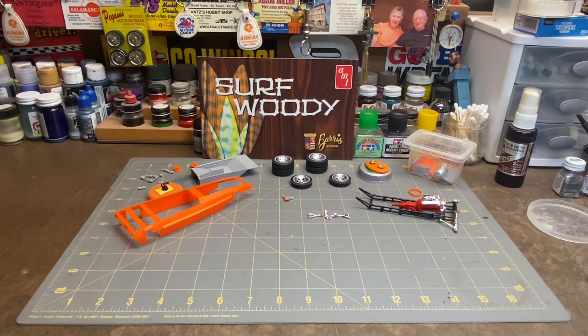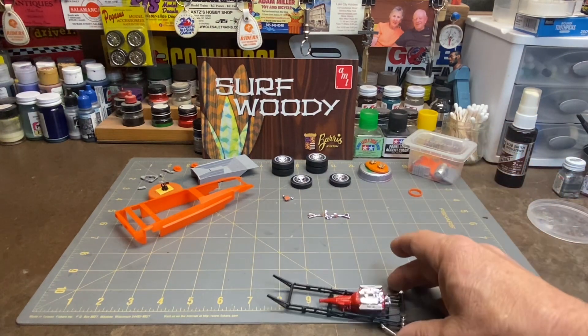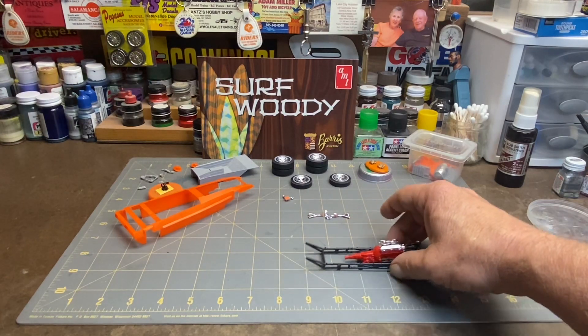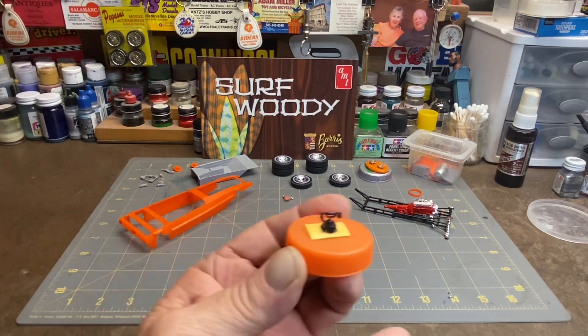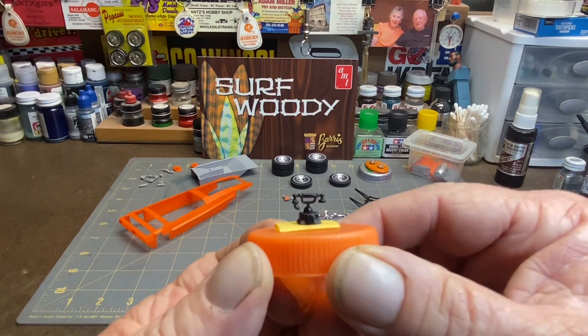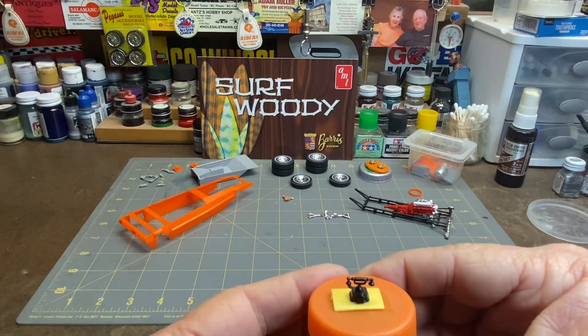So it looks like I got a lot of work to do on this. I did fiddle around a little bit with the chassis and the engine, just kind of a mock-up. It's a dainty little delicate bugger — a lot of chrome parts, a lot of clean up, but it's gonna be a cool-looking rig. One of the interesting things I found in the box was this little telephone.